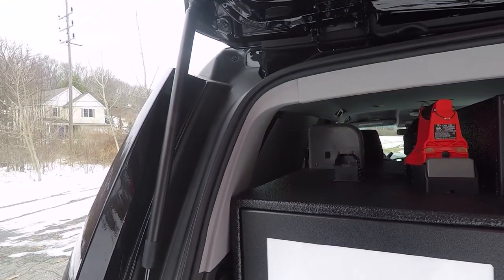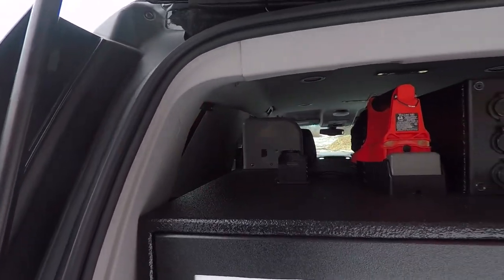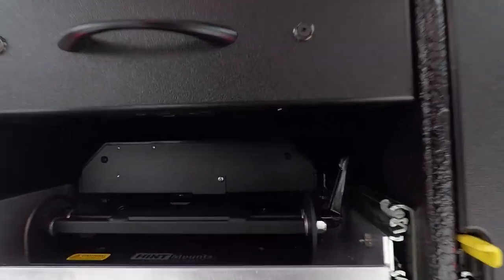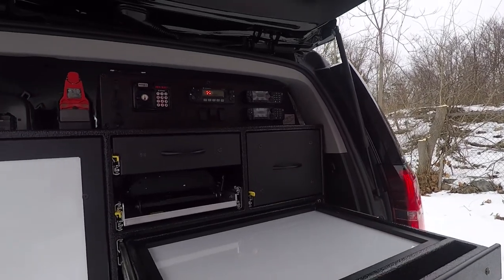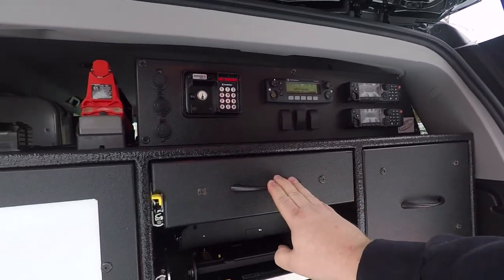They have a thermal imaging camera and flashlight storage, then more equipment storage down here. They have a command drawer, and this is a magnetic dry erase board with a lift-up Plexi cover. There's also another sundry drawer here and a sundry drawer here.